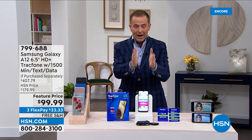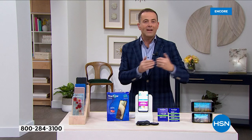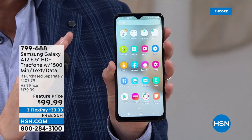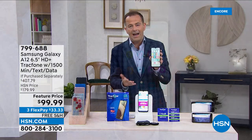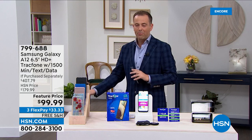We've added in a ton of extras. Take a look: when you add the phone, the cover, the car charger, and the $125 worth of 1,500 minutes of talk and text plus 1,500 megabytes of data — that package alone is $125 and we're including it. If you're looking to upgrade from an existing TrackPhone, any existing minutes will roll over. You can keep your same phone number or get a new one, no activation deadlines. The if-purchased-separately value is $407. Our price is $99.99, and that's because HSN and TrackPhone have been partners for a long time.